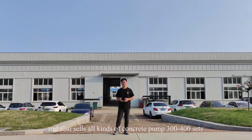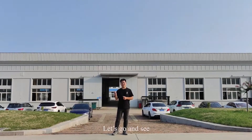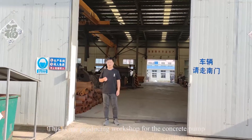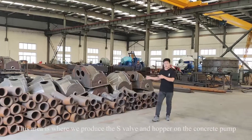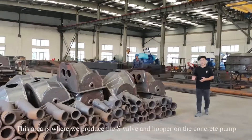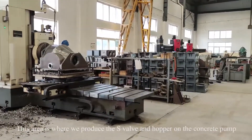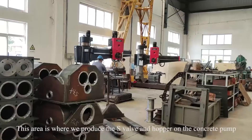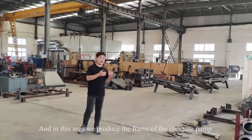Three to four hundred sets for domestic and foreign customers. Let's go and see. This is our producing workshop of the concrete pump. This area is where we produce the s-valve and the hoppers of the concrete pump.